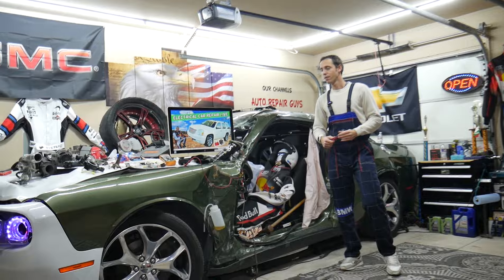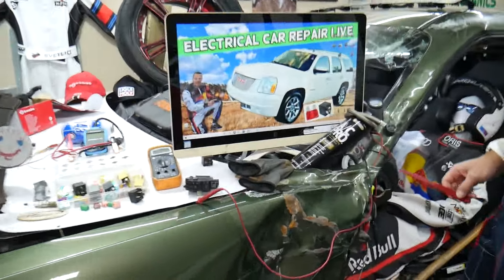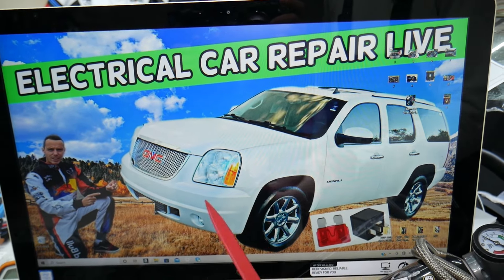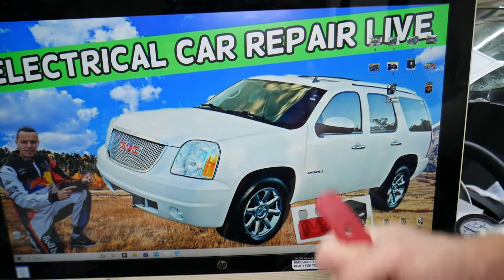So let's start. If the air conditioner does not blow cold air, what can easily cause that? We will demonstrate on this generation GMC Yukon. If you have a Yukon XL it will work as well — the only difference between the two vehicles is that the XL is longer, but they're built on the same platform.